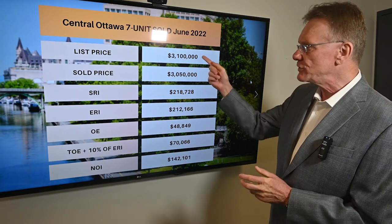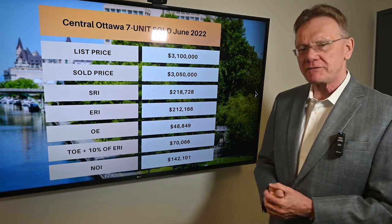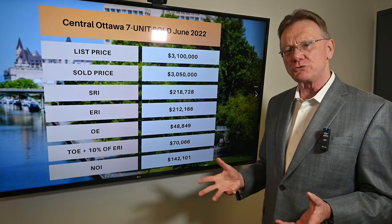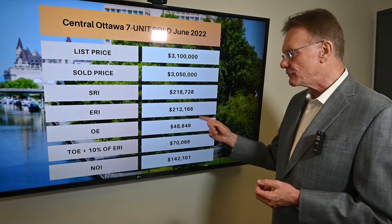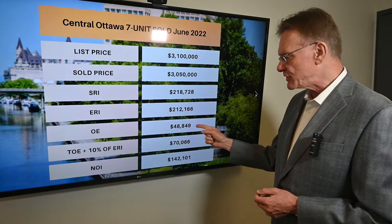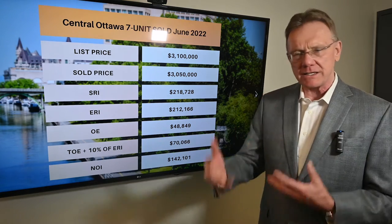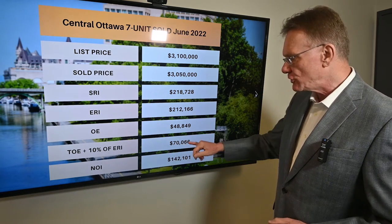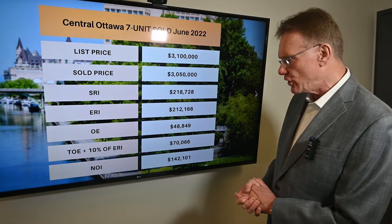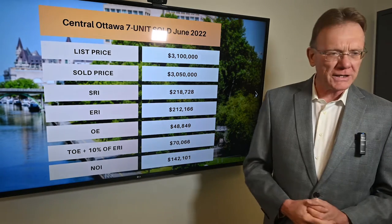It was listed, as you can see, for $3.1 million and it sold for $3,050,000. It had a scheduled rental income of almost $219,000 and an effective rental income of $212,000. The operating expenses were almost $49,000, and when we add in maintenance and management, the total operating expenses are $70,000. That gives us a net operating income of $142,000.